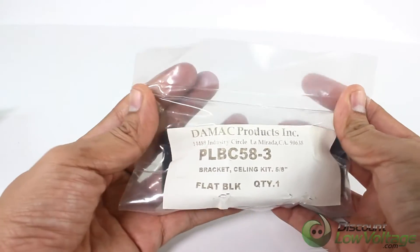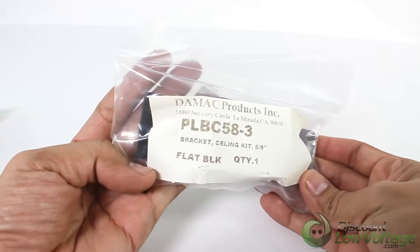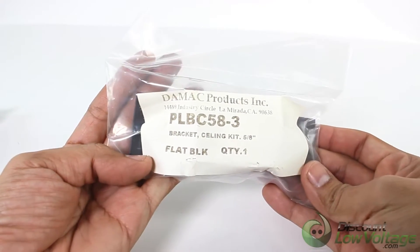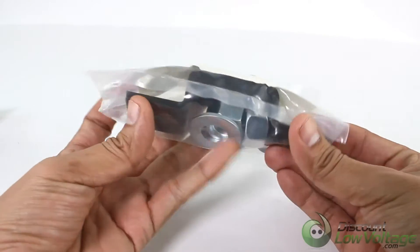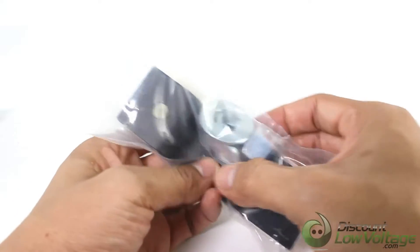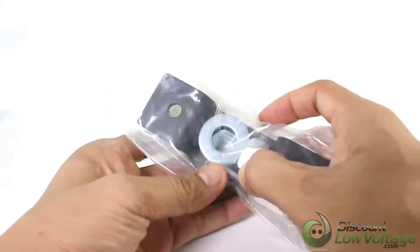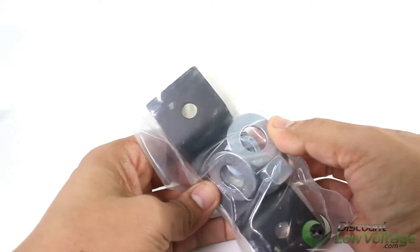The Day-Mac products ceiling support bracket is used in conjunction with the cable runway slotted support bracket to effectively and securely hang cable runway from the ceiling. The DA-PLBC-58-3 comes with one bracket, two nuts, and one washer.